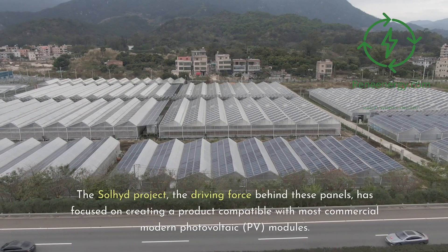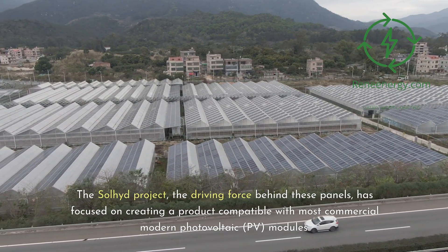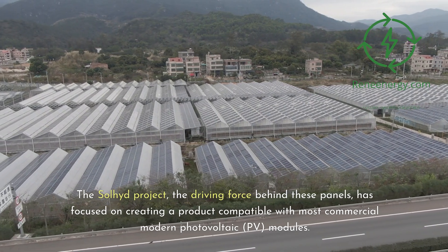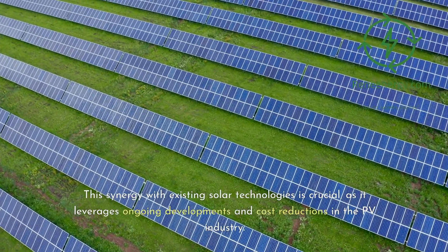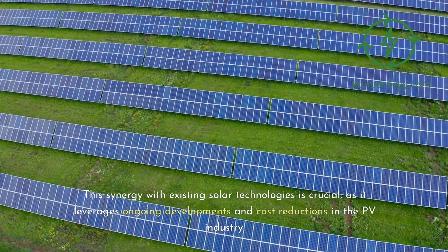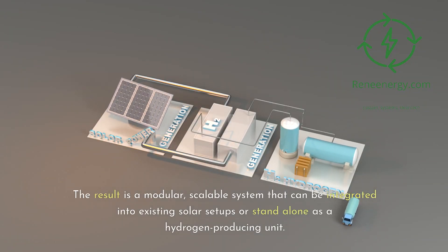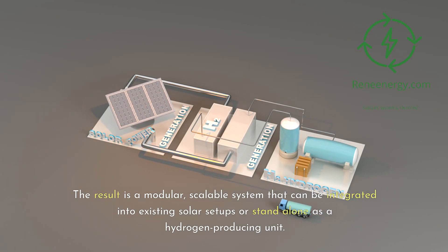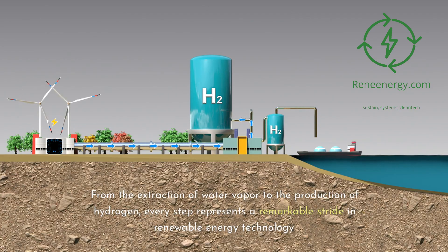This innovative approach bypasses the need for large-scale infrastructure typically associated with hydrogen production. The Solyid project, the driving force behind these panels, has focused on creating a product compatible with most commercial modern photovoltaic (PV) modules. This synergy with existing solar technologies is crucial, as it leverages ongoing developments and cost reductions in the PV industry. The result is a modular, scalable system that can be integrated into existing solar setups or stand alone as a hydrogen-producing unit.